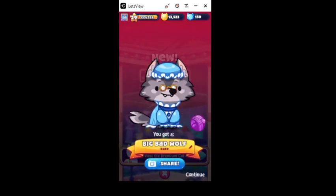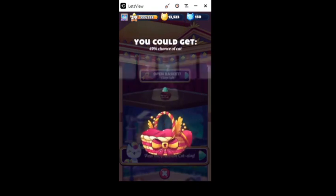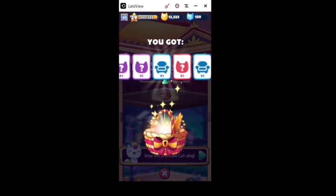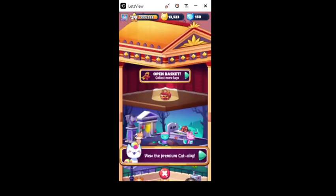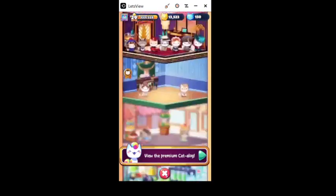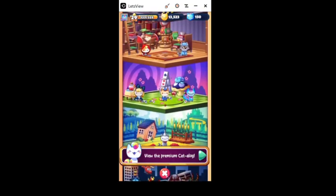Big bad wolf. Alright, very last key everyone — wish me luck! I'd love to get something else from the Alice in Wonderland floor. Oh — did we? We did! Oh my lord, I can't believe it — look, it's adorable!